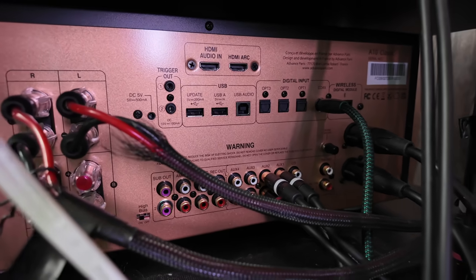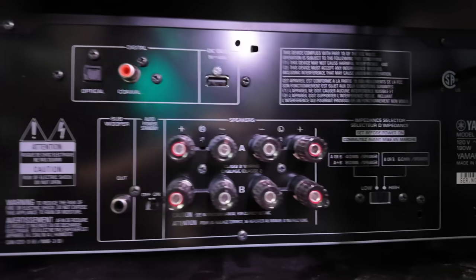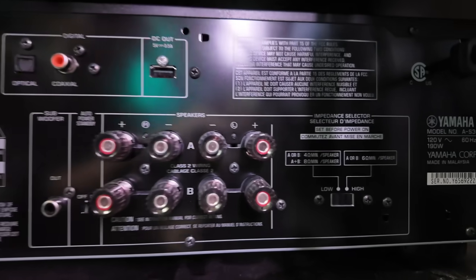The A10 Classic has a lot more inputs — it's got HDMI ARC, maybe even eARC. The Yamaha has five analog inputs. The A10 Classic also has more digital inputs. If you think about the AS301 as a stripped-down version of the A10 Classic, that's probably a good way to think about it — no ARC on it, but both are full-size components. I'm running both flat; they both have loudness controls and those loudness controls are turned off.